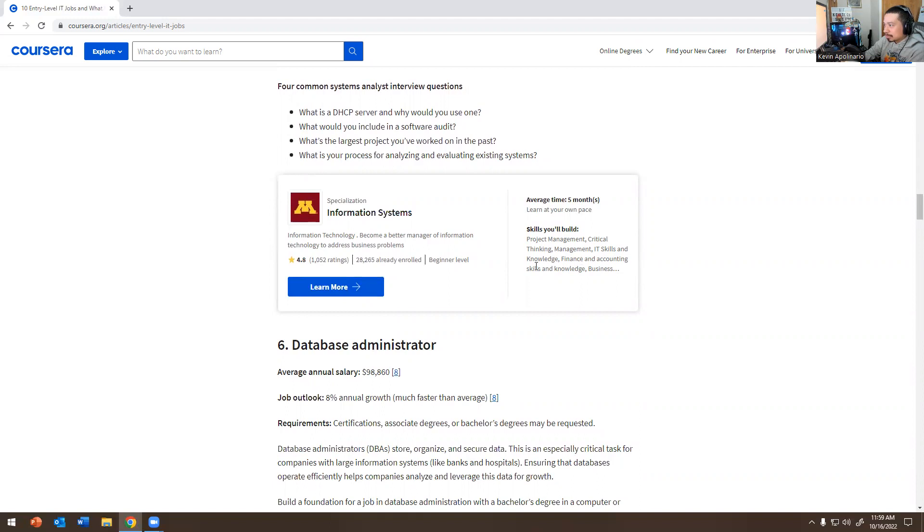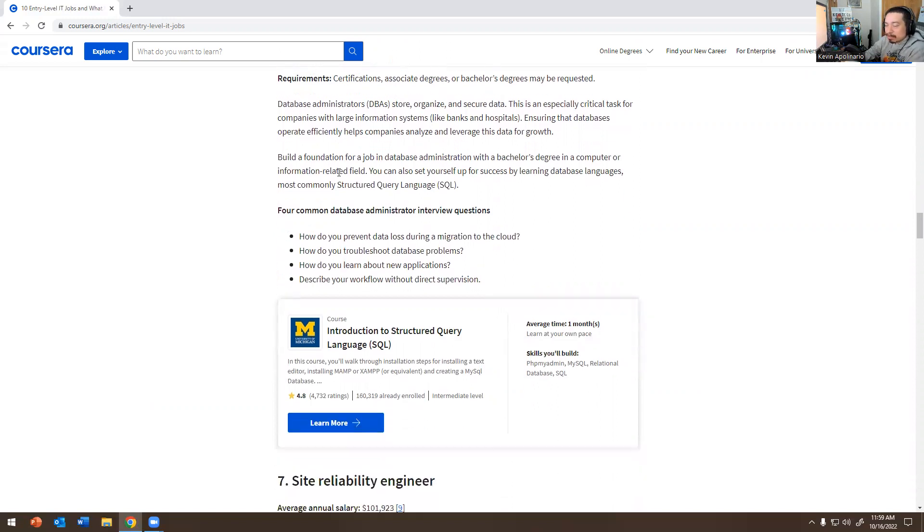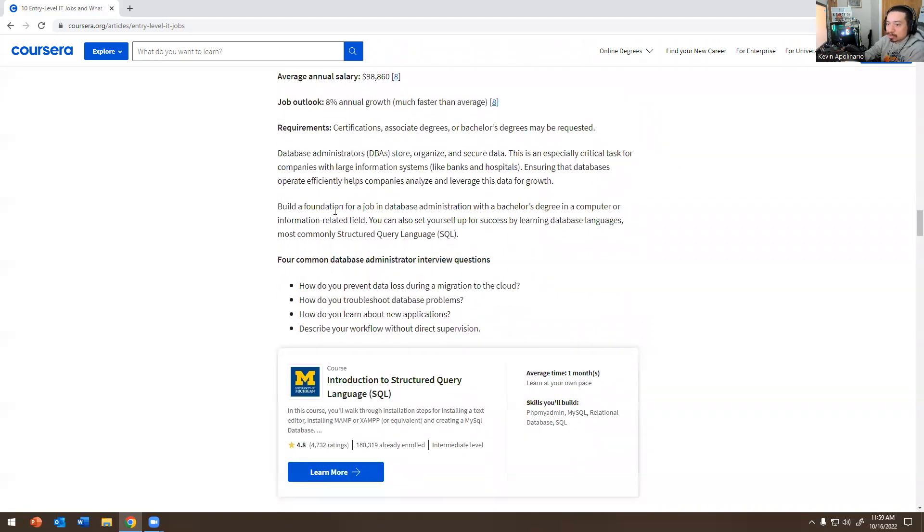Number six — Database Administrator: $98,000. Shoutout to Keep It Techie — if you aren't subscribed, go subscribe; he does great database and Linux content. Database administrators organize and secure data, which is especially critical for companies with large information systems like banks and hospitals. Ensuring databases operate efficiently helps companies analyze and leverage their data for growth.